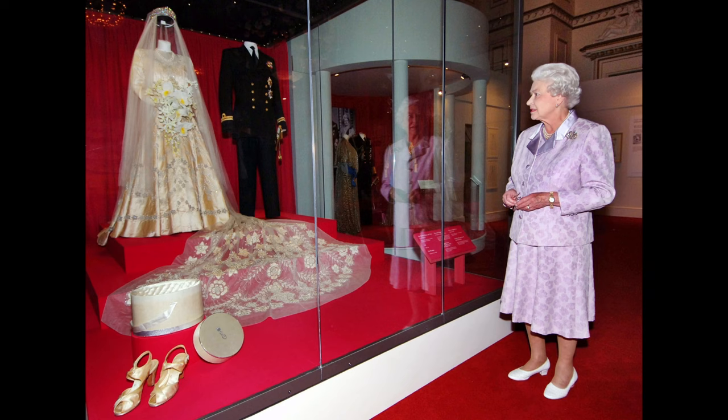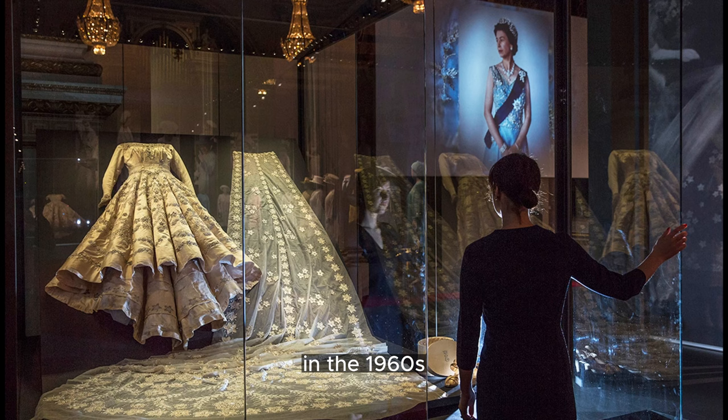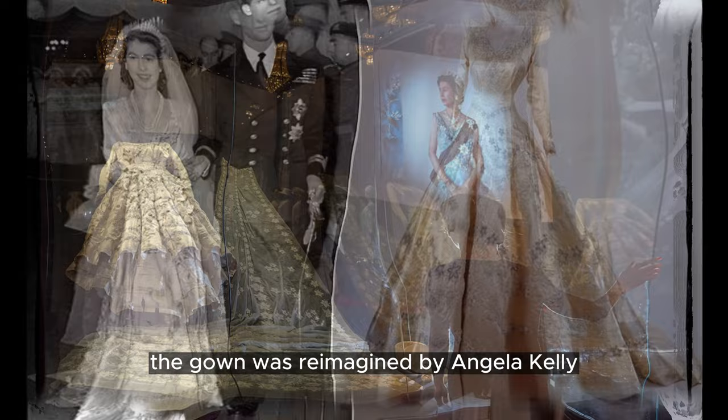Princess Beatrice's wedding dress from 2020, receiving over 1,500 monthly searches, is a Norman Hartnell gown originally designed for Queen Elizabeth in the 1960s. Beatrice added puffed organza sleeves to the peau de soie taffeta dress, embellished with intricate diamond details. The gown was reimagined by Angela Kelly and Stuart Parvin, giving it a fresh touch while preserving its archival beauty.